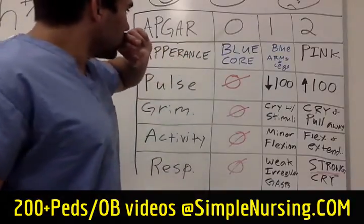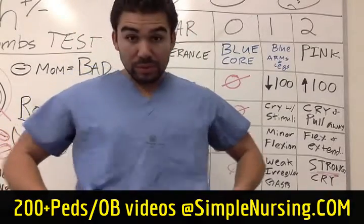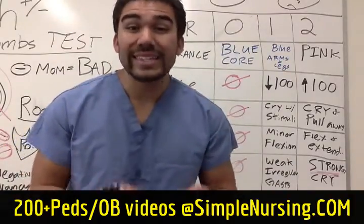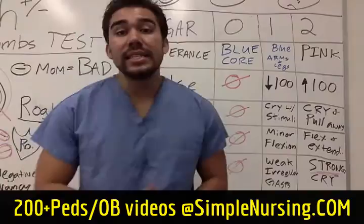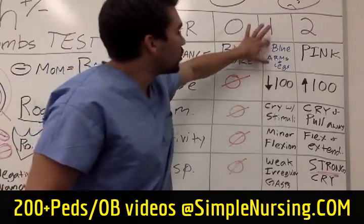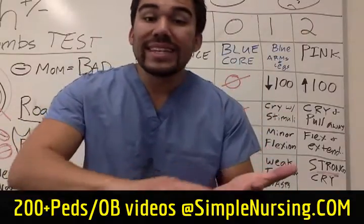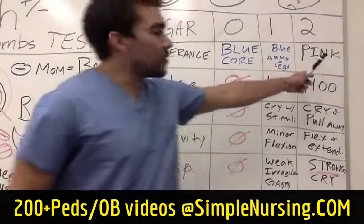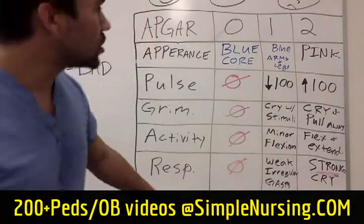For Appearance: if the baby has a blue core, think low oxygen — cyanosis — and that's not good. But blue arms and extremities is okay, because a lot of the blood needs time to circulate throughout the extremities; all your core vital organs are central. If your baby is pink, that's a score of two.